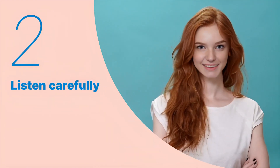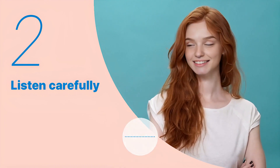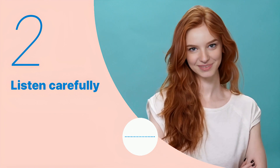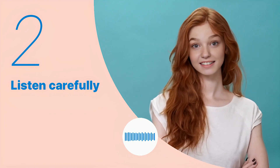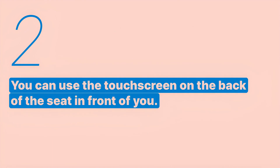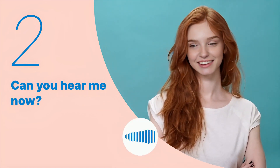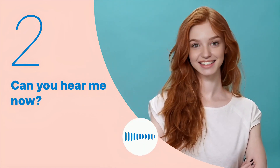Let's listen to the next conversation. 'You can use the touch screen on the back of the seat in front of you.' Listen again with subtitles. Listen carefully without subtitles.